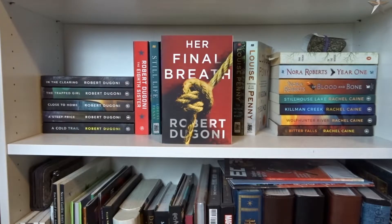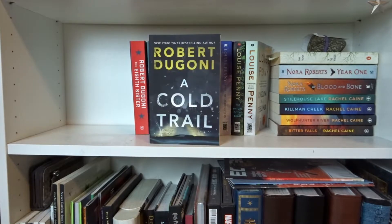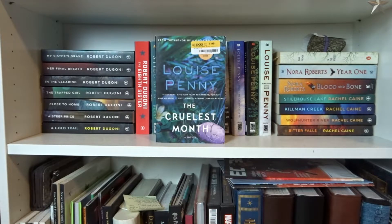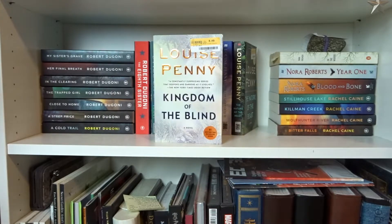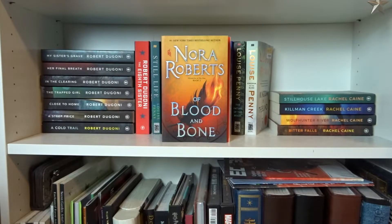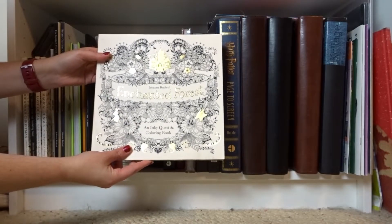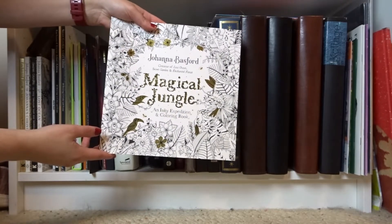My Sister's Grave, Her Final Breath, In the Clearing, The Trapped Girl, Close to Home, A Steep Price, A Cold Trail, and The Eighth Sister by Robert Dugoni. Still Life, A Fatal Grace, A Rule Against Murder, The Cruelest Month, The Brutal Telling, Bury Your Dead, How the Light Gets In, The Nature of the Beast, and Kingdom of the Blind by Louise Penny. In the Woods by Tana French. Year One and Of Blood and Bone by Nora Roberts. Stillhouse Lake, Kill Man Creek, Wolfhunter River, and Bitter Falls by Rachel Caine. Enchanted Forest, Joanna's Christmas, Secret Garden, Lost Ocean, and Magical Jungle by Johanna Basford.